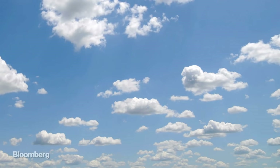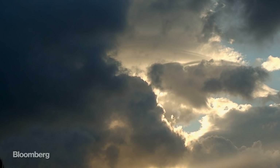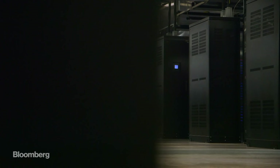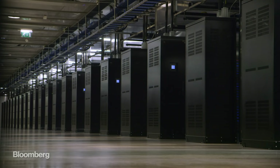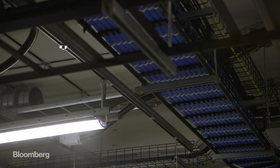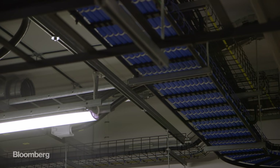Some people think the cloud is actually a cloud. For others, it's an ethereal mystery — the place where your photos and documents get sucked to and hang out. This, though, is the cloud. At least, the physical manifestation of it.